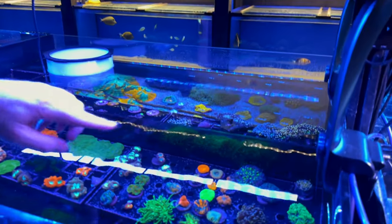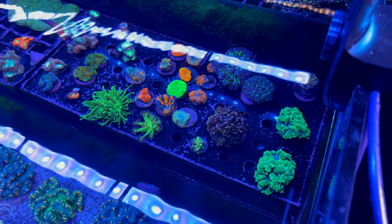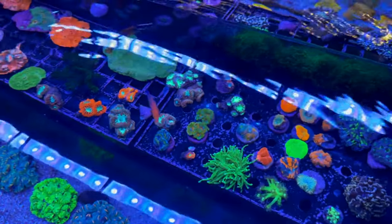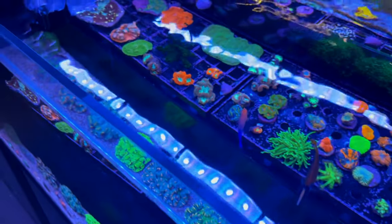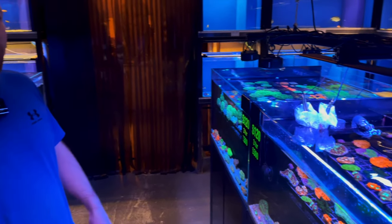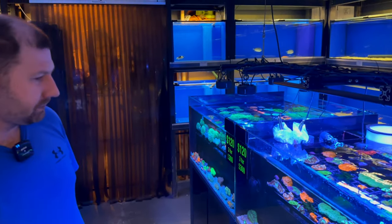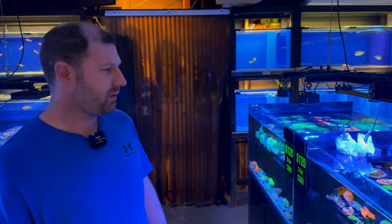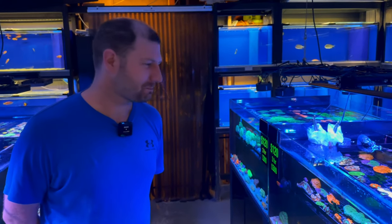We have some premium Monsoon hammer frags, torch frags, and some beautiful big bubble frags. We've got some mangroves in — super nice. These always came from Monsoon, obviously fully licensed mangroves. It can be a decorative piece, also does a little bit of nutrient export, but really it's just to give your tank another dimension. Treat it as a bonsai — just a point of interest. Super, super cool.